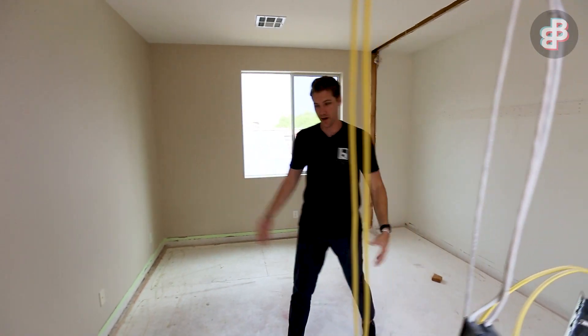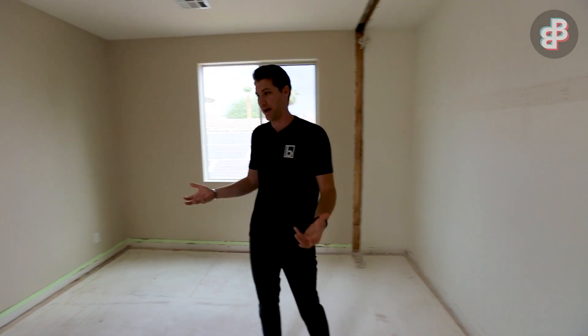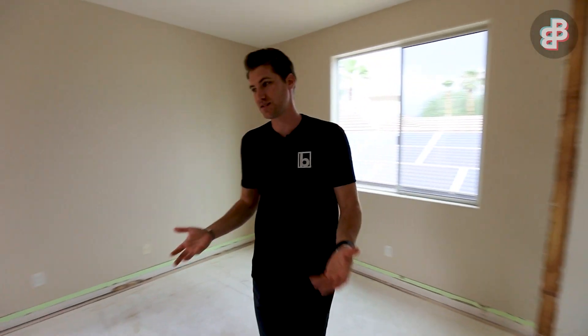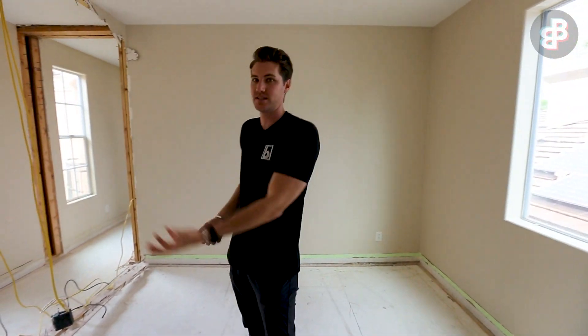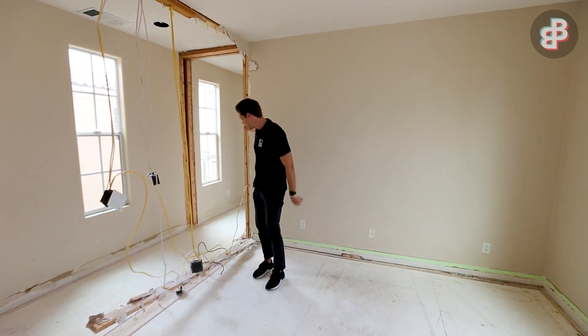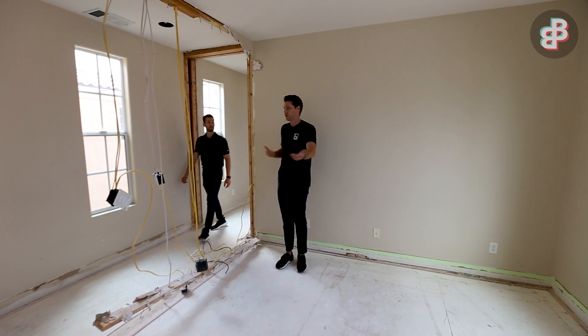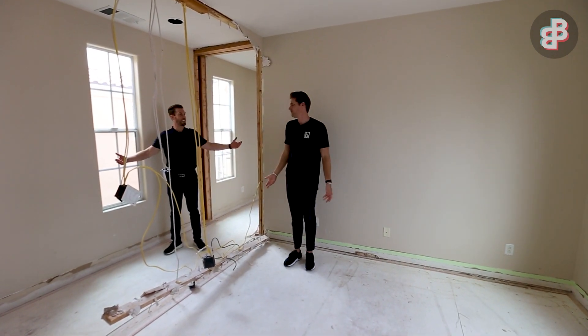Up here on the second story was a very small bedroom, and we decided that in order to give the upper floor of the house somewhere to hang out instead of just inside a bedroom, we took down this entire wall. Now this hallway leads into basically a loft area where you can hang out on the second story.